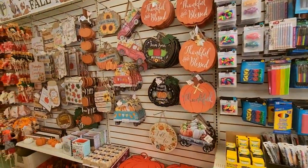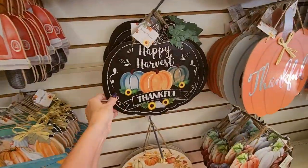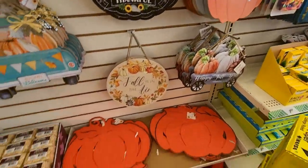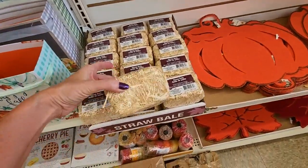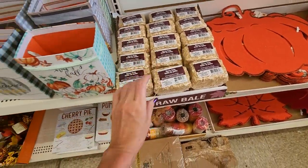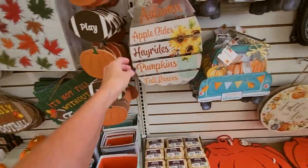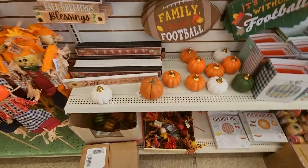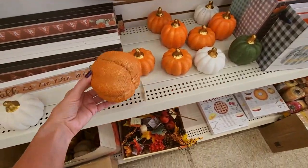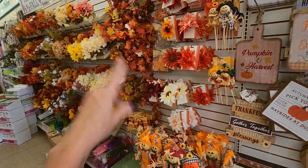They've already put out fall stuff if you'd like to see a little bit of that. We have our little hanging designs if you're ready to start shopping for fall decor. You could get a little straw bale, a little basket or little bags. I'm not ready for fall — I'm kind of tired of the hot weather, but I'm not ready for pumpkins and stuff. I am not ready for all this orange and brown.